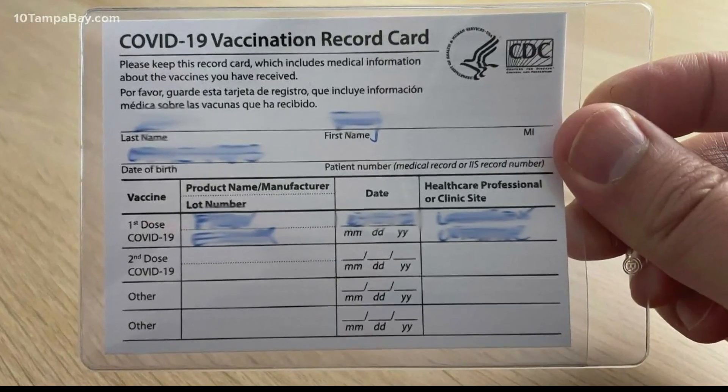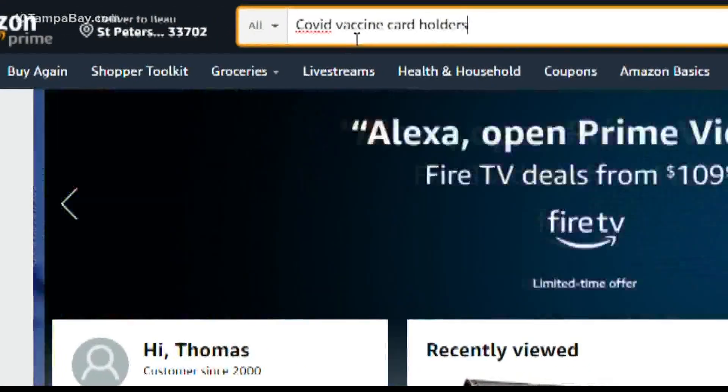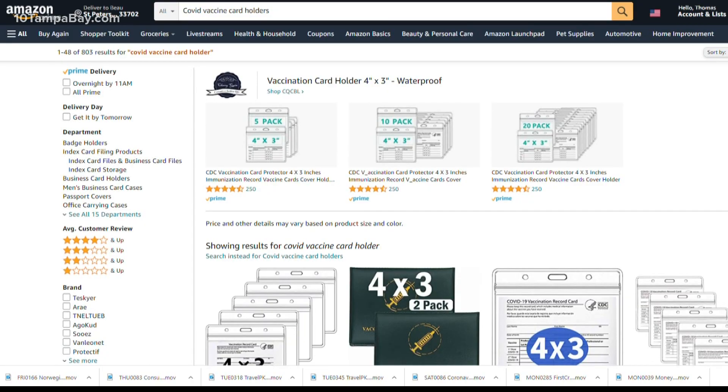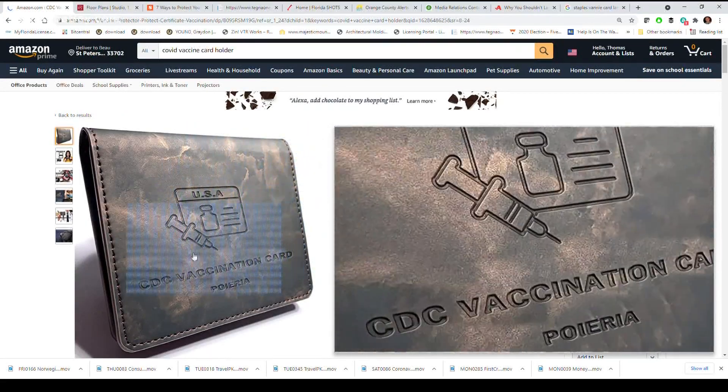Instead, consider using a plastic sleeve to protect your card. Just search 'COVID vaccine card holders' and you'll get all kinds of options on Amazon, even fancy pleather ones with 'CDC vaccination' printed right on the front. Whatever you decide, the important thing is to keep your card protected and know where it is.